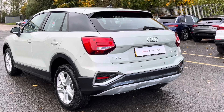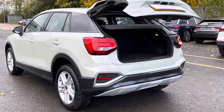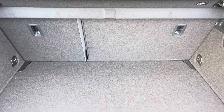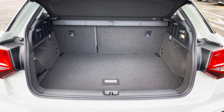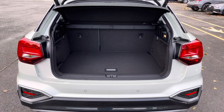Around the back we have LED rear lights, as well as a power-operated heated tailgate, allowing easy access into the 405 litre boot space, which can be extended by folding the rear seats down to 1050 litres, so you can add in those larger and longer items such as flat pack furniture.